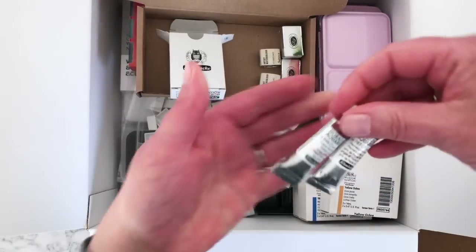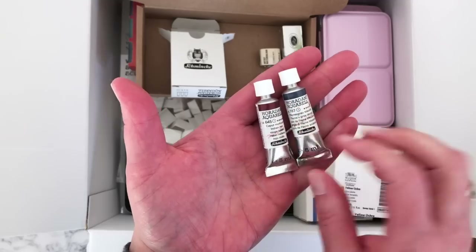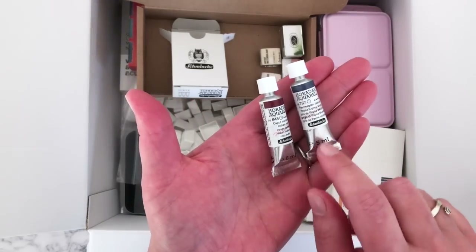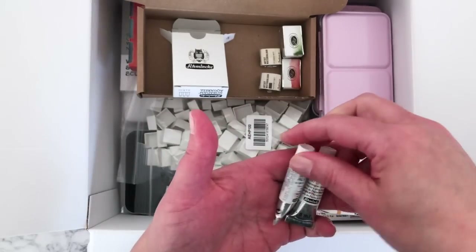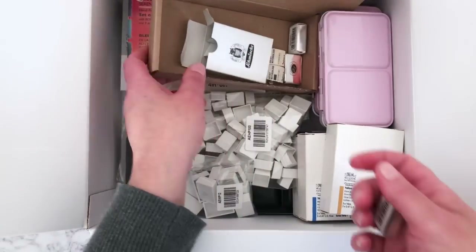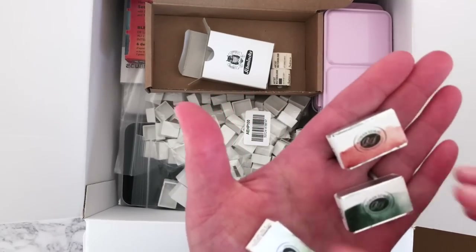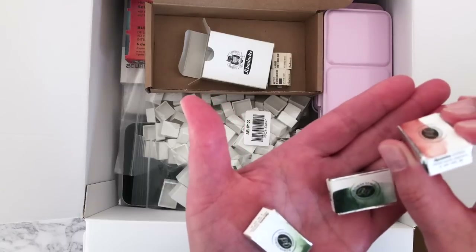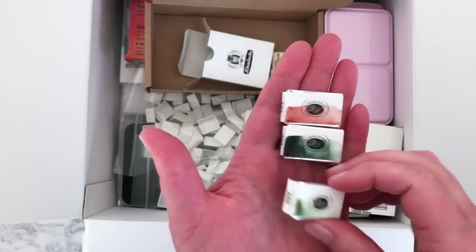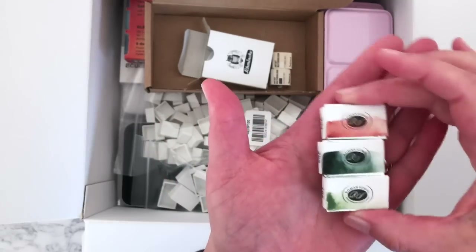Two little Schmincke ones: Indian Red and a Payne's Gray Bluish — I thought a slightly more bluish Payne's gray would be really nice in my watercolor collection. I love the metallic silvery tube packaging, it looks really traditional and nice. Also new to me are these Roman Schmall paints — I hope I'm pronouncing that correctly. I've heard good things about them but I thought I'd just start with three: Green Earth, Pyroline Green, and English Red Deep — a nice trio.